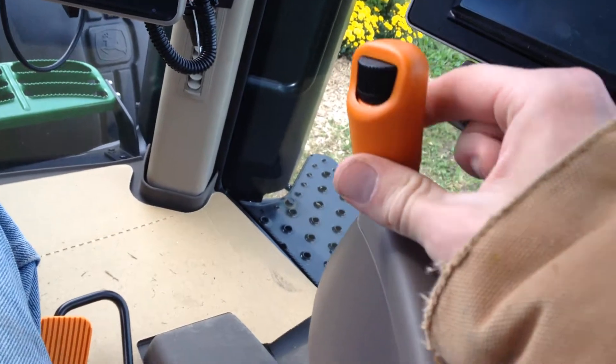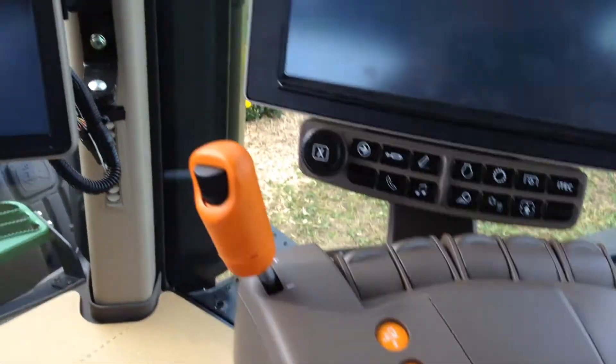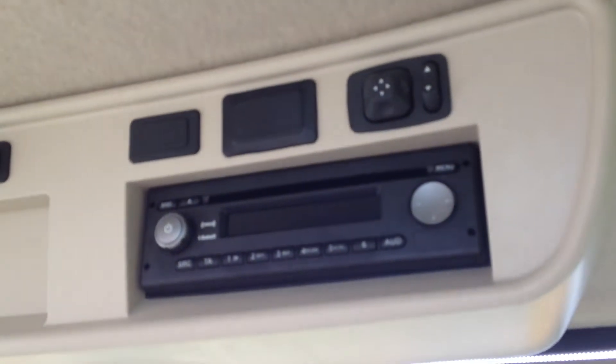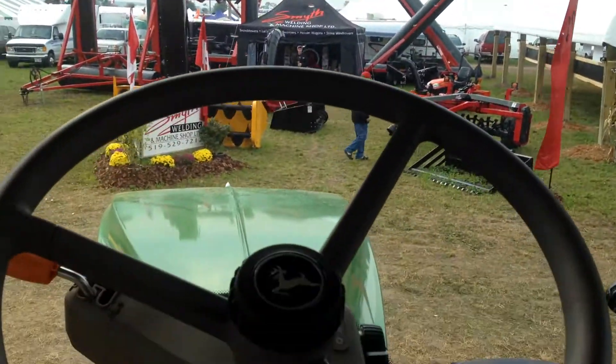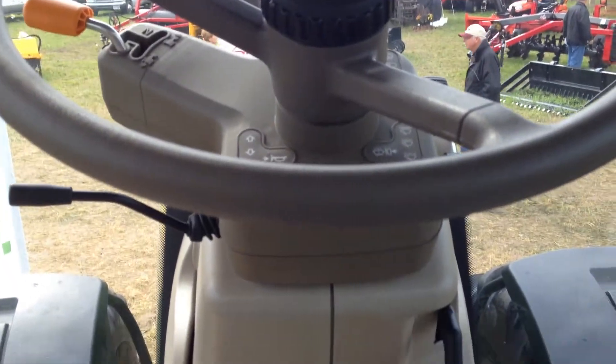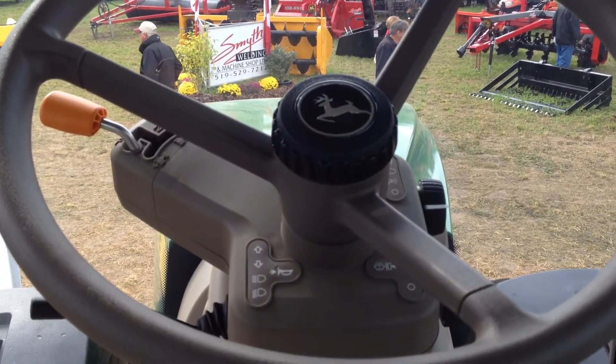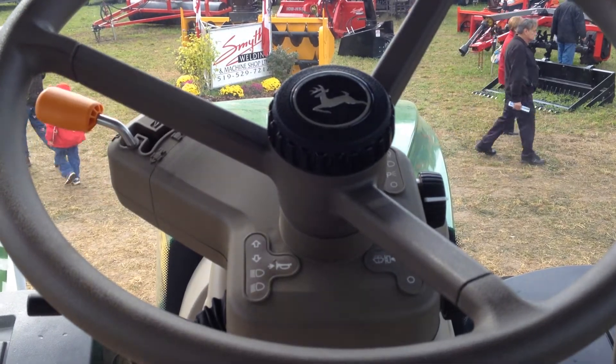Gear up and gear down — that's something different. You got radio controls and all that here. That must be a blower fan, AC vents like your truck's got in it — that's kind of neat. You got your clutch and brake pedals over here. It's a nice tractor, a lot more advanced than the old 7700, or 6400, whatever you want to call it.